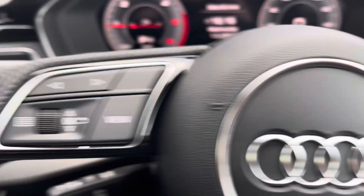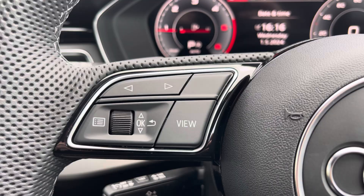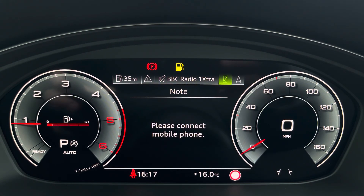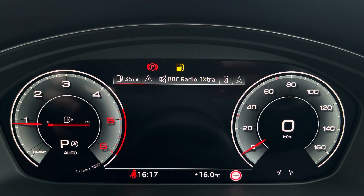On the left-hand side you have the option to use your Audi virtual cockpit. This can be set to navigation, connected to your telephone, your favourite radio station, or to display general vehicle data.